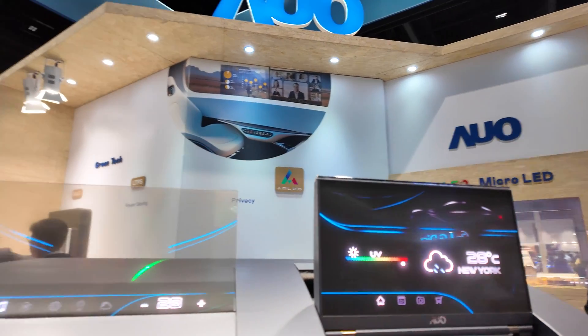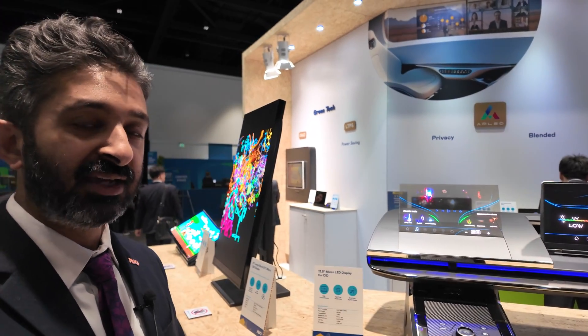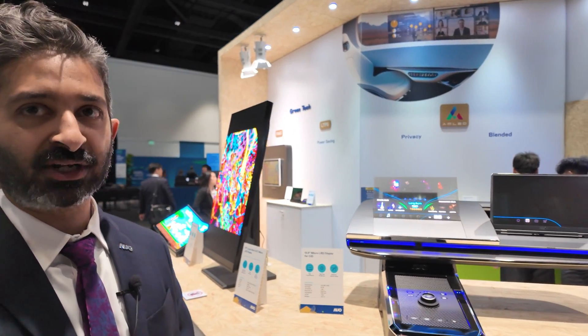Is this mass production? It's getting towards mass production for mobility industries. In a different industry, it is getting ready for mass production right now.